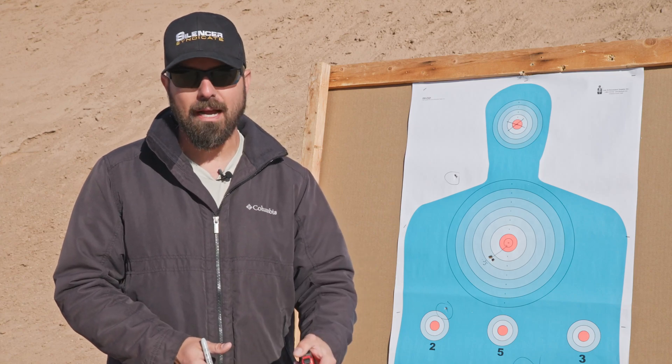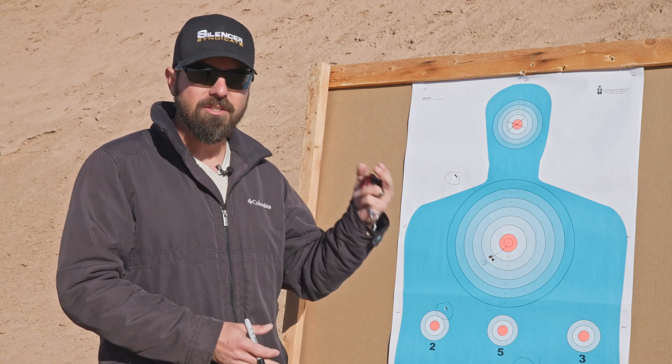All right guys, if you like this content, please consider liking and subscribing. Throw us a comment in the comment section about what type of ammunition you like to use, and if this had an effect on your opinion of supersonic versus subsonic ammunition. As always guys, stay safe and we'll see you in the comments.